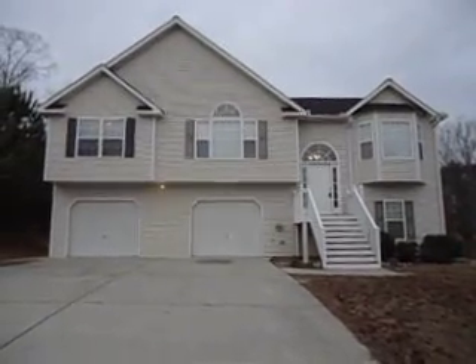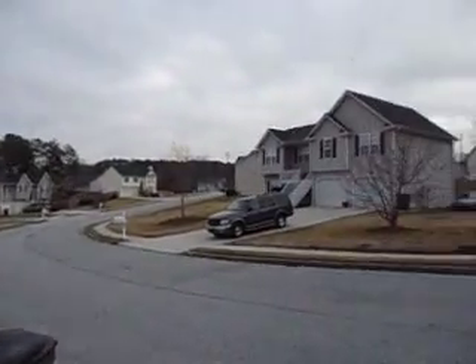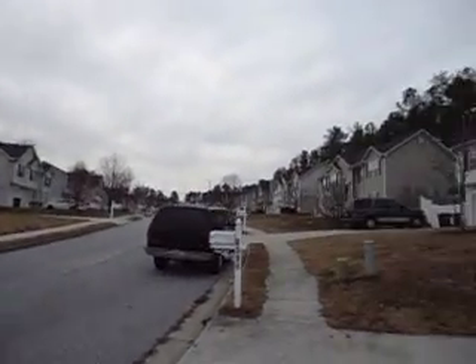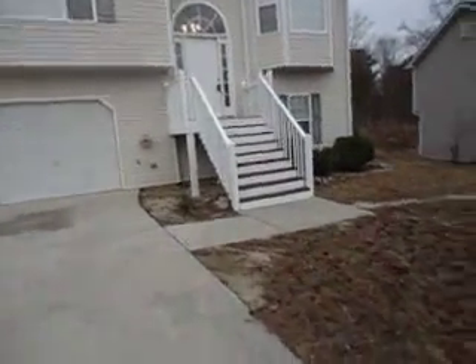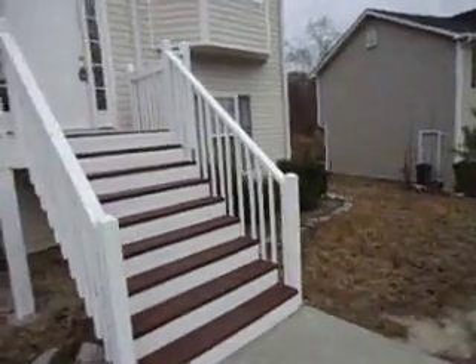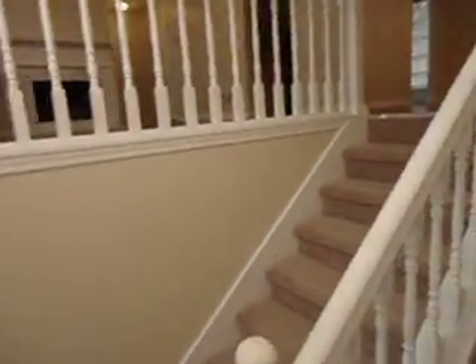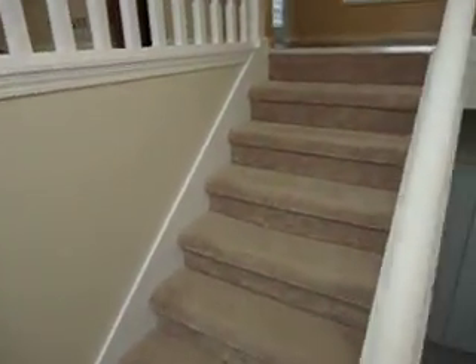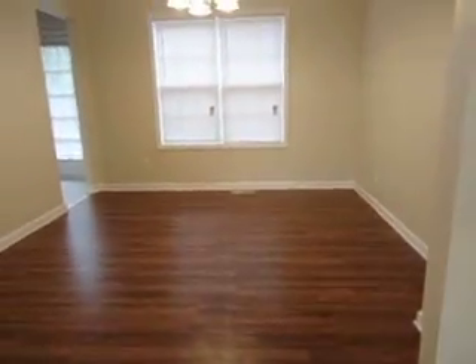This is 6390 Harvester Circle in Douglasville, Georgia. Here we come into the foyer. In this house we have all new floors, new laminate, carpet and padding. All the walls and ceilings have been freshly painted.